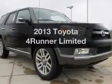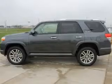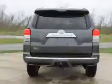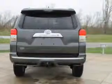Introducing the 2013 Toyota 4Runner. If you're looking for an automobile with great attributes, look no further. The powertrain includes four-wheel drive with a solid six-cylinder engine, driven by a five-speed automatic transmission.